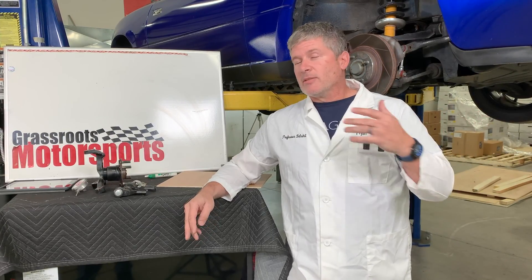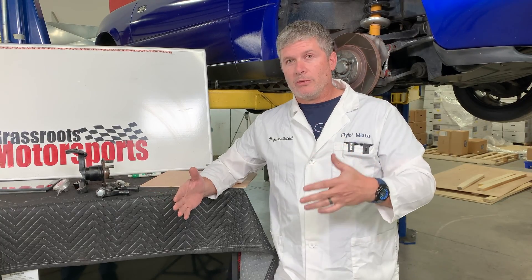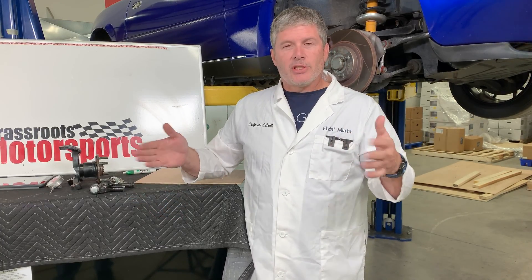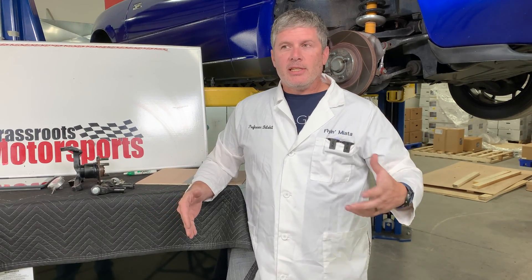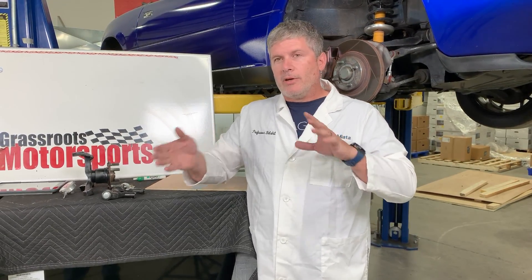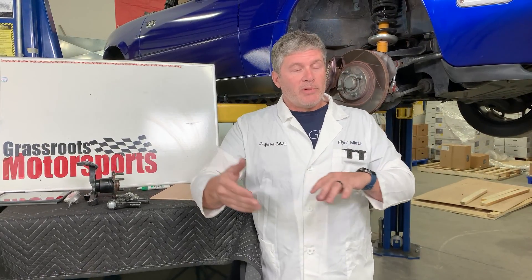The Miatas - all generations of Miatas - have some interesting stuff going on in the back with regards to what the rear wheels are doing. The earlier cars, the NAs and NBs, had differential bushing durometers that had some self-steering in the rear end. The NCs use a multi-link suspension that does a little bit of interesting steering - they toe out slightly when you enter a turn to sort of make it a very sharp front end. The NDs go the other way for more stability.